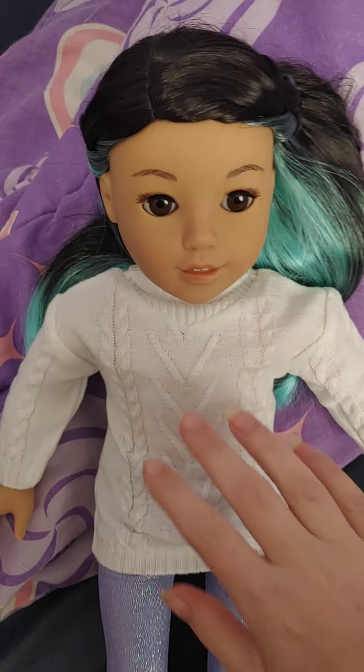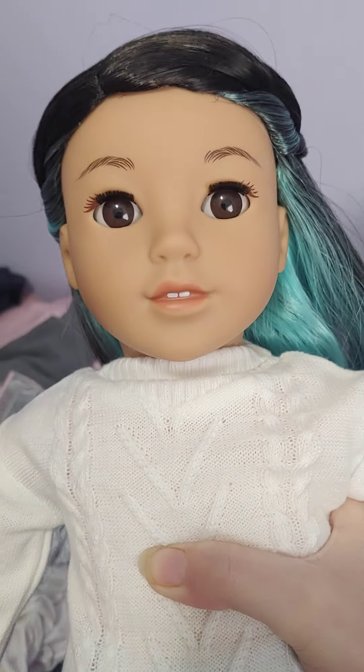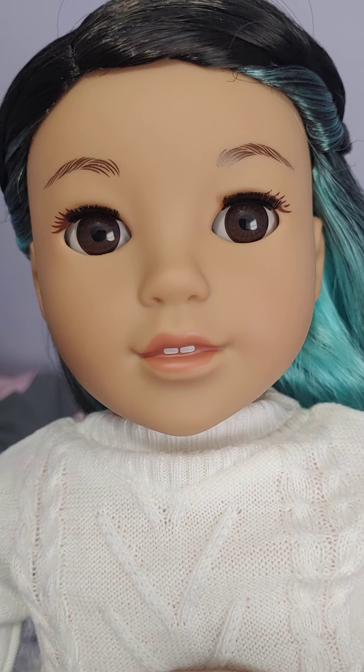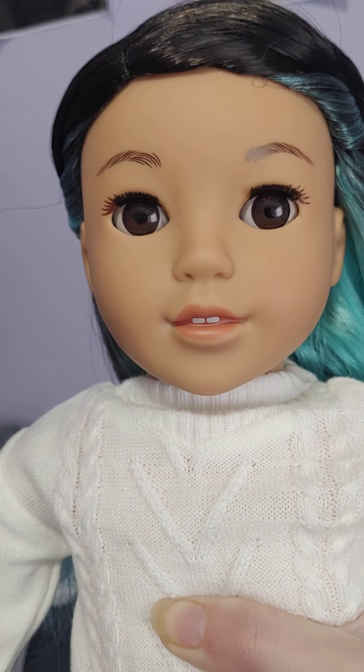Hey everybody! So today I have the new Girl of the Year, Corinne Tan. I'm sure you guys have seen a ton of videos of her already, but she's really a cute doll. She has brown eyes and black and blue hair. So she's really cute.